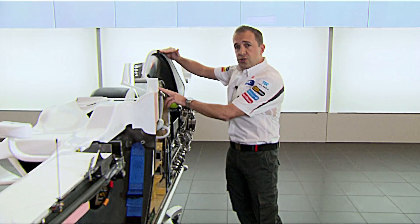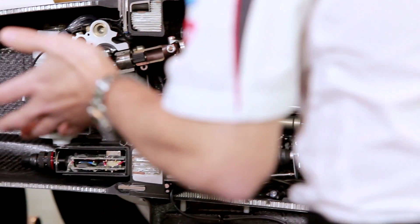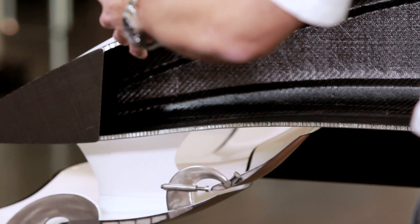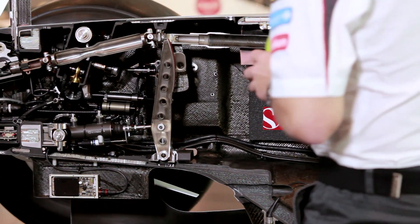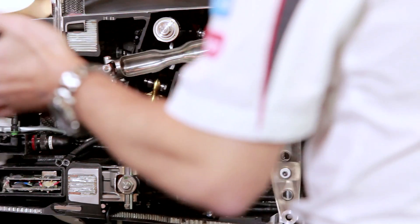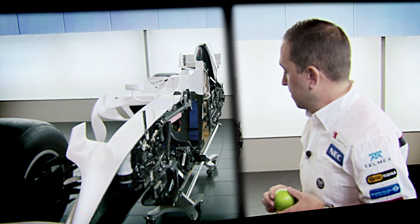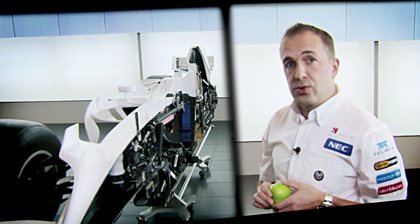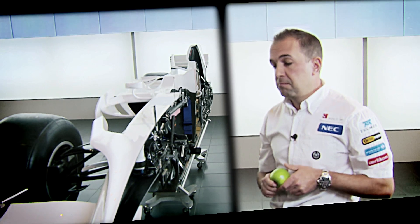We have crash structures above the driver's head and in front of the driver. And then, as we move down the car, we have a crash zone at the front. All this packaging makes it very difficult to find anywhere for my apple to fit, other than this huge void at the front, which has to be reserved for the frontal crash test. I hope you've enjoyed your tour of a cutaway Sauber F1 car. Thank you very much.